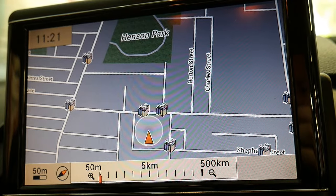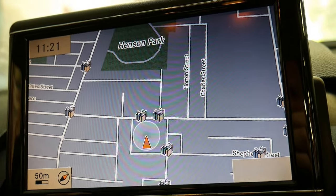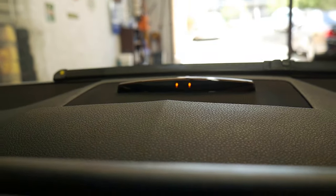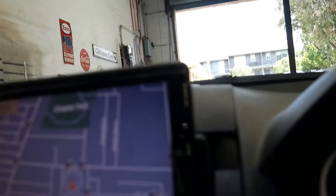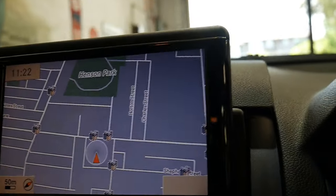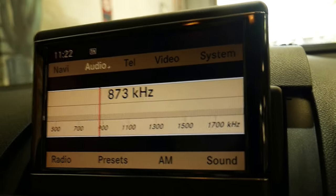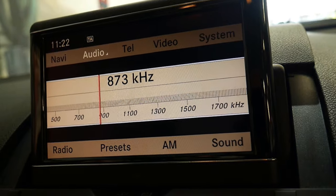I'll pop it in reverse and you'll see there isn't actually a camera, but you can see above there you do have these sensors, and there's one right up the back of the car on the roof. This particular model didn't get a camera — you could fit one quite easily if you wanted to. Changing gears is silky smooth.